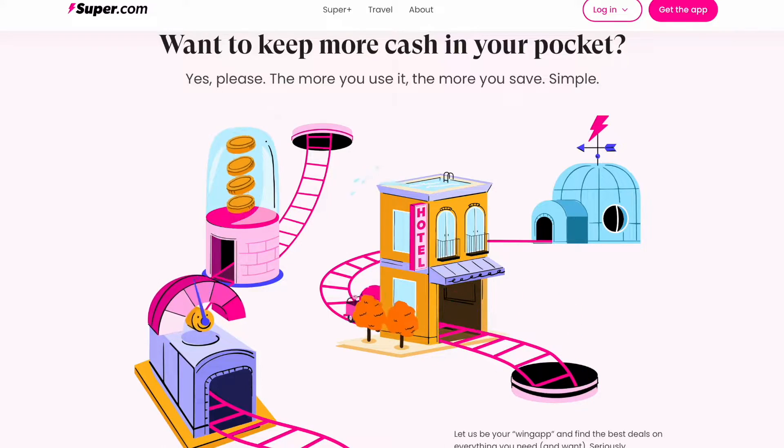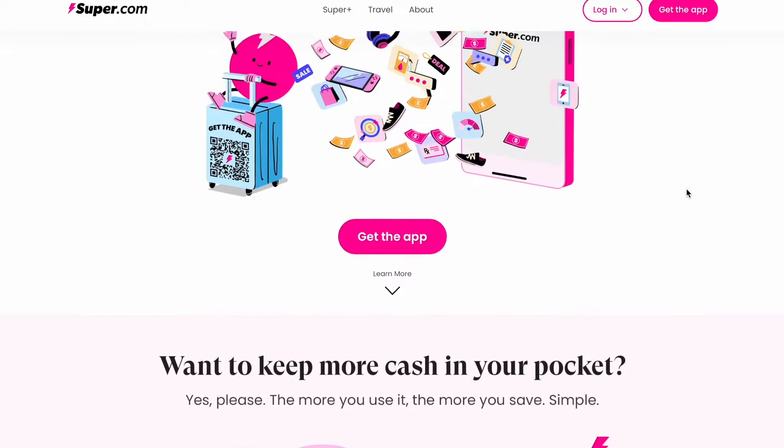Hello everyone! As we all know, I love finding you guys different cash advance apps to use in a pinch. Today I have found a new one. It's actually on a website called super.com, and today we're going to be reviewing it and seeing if super is actually a super choice or if there's some sketchiness going on.